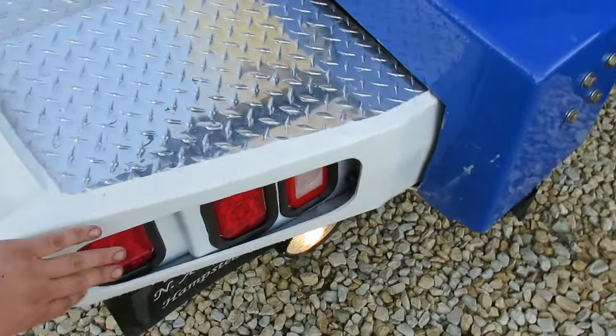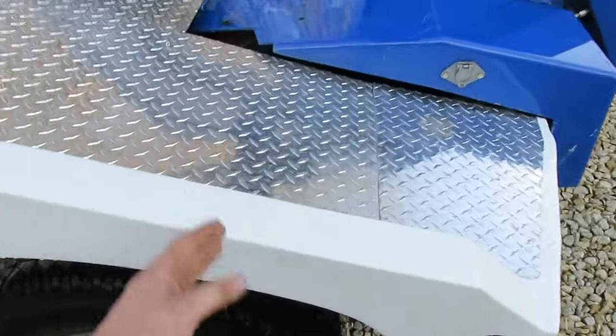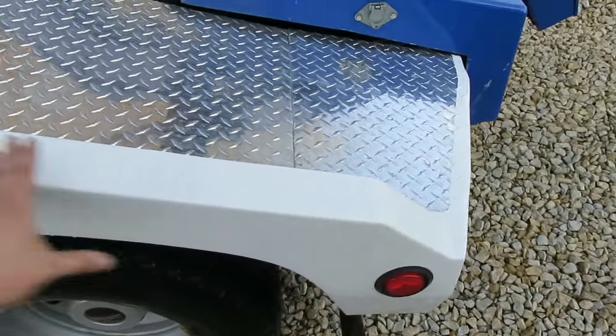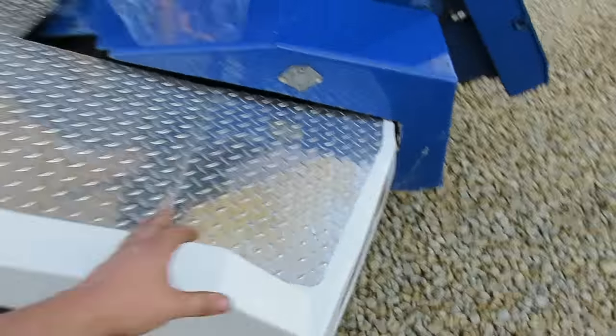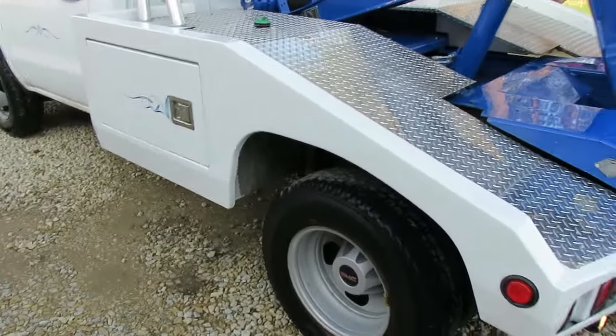We didn't even have to replace them — they're still original. This back piece here is still original. The only thing we really had to replace was a section right here down to here. That's all we had to do. We didn't replace anything up front; it's still all the original door and whatnot.